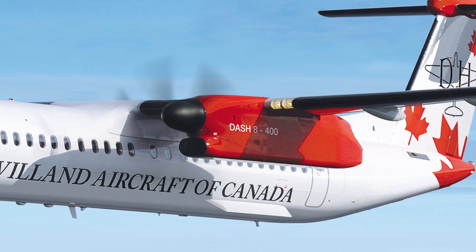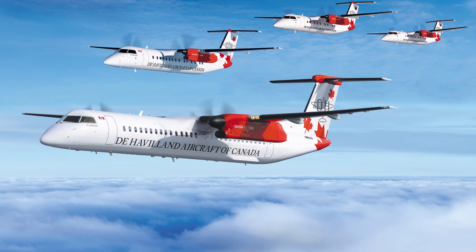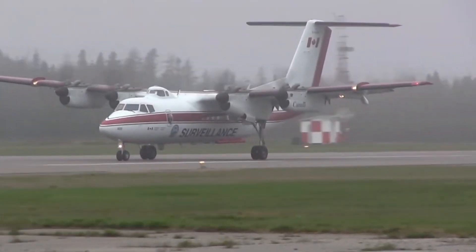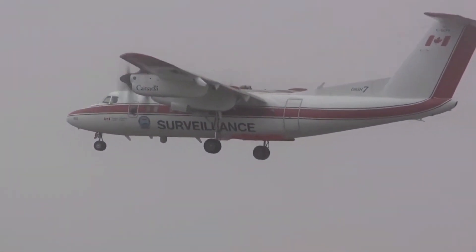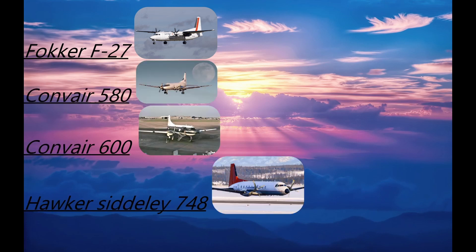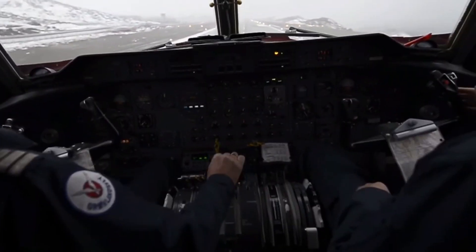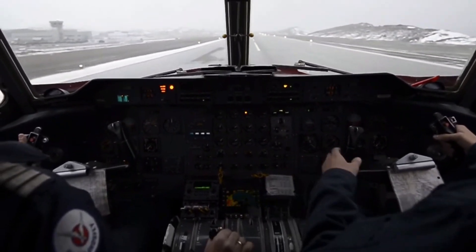The DeHavilland Dash 7 — the start. In the 1960s, DeHavilland Canada gained global recognition for their remarkable series of short takeoff and landing aircraft, or STOL. Among their notable models, the DeHavilland Dash 6, Twin Otter, and Beaver stood out for their exceptional performance. While primarily utilized for remote routes rather than busy airliner routes, these aircraft gained significant popularity. Larger turboprop aircraft such as the Fokker F-27, Convair 580, Convair 600, and the Hawker Siddeley 748 adequately served busy airliner routes. However, there existed a distinct market for a larger airliner equipped with STOL capabilities. Recognizing this opportunity, DeHavilland swiftly responded and embarked on developing the Dash 7.